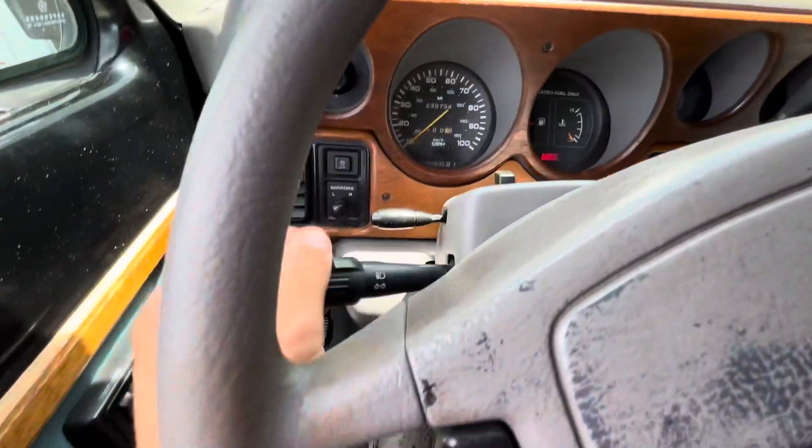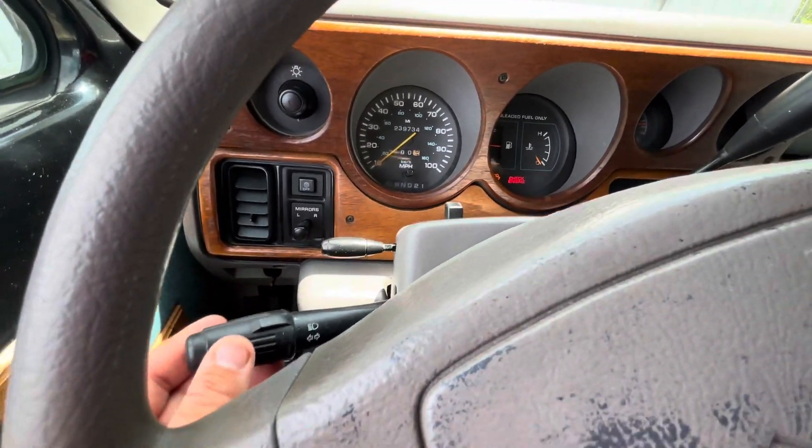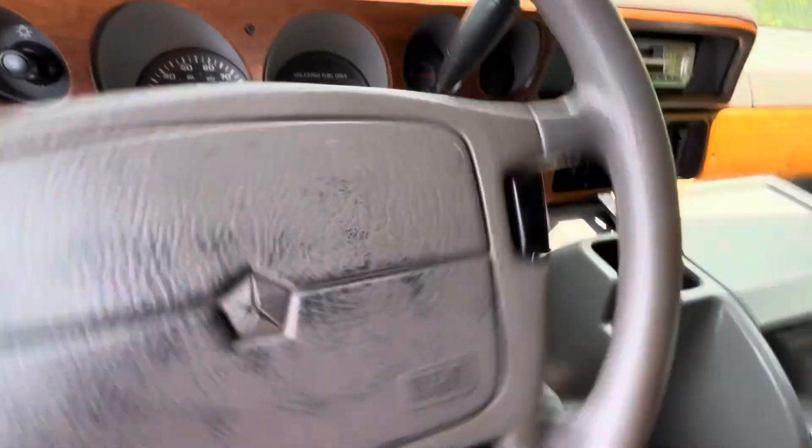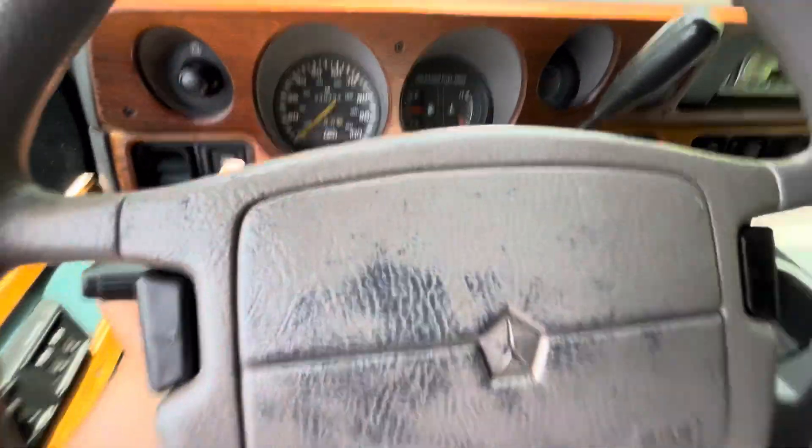Turn signals. Overdrive off. Got a tilt steering wheel.